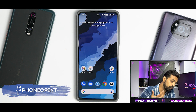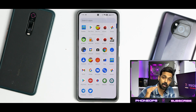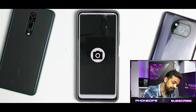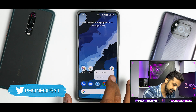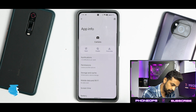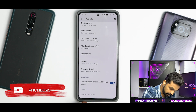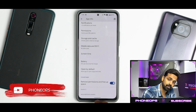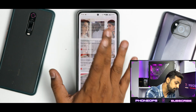When you boot into this ROM you'll see a very clean UI — it doesn't come with a lot of bloatware. The default camera application is the Graphene OS camera, which you can confirm by checking app info.